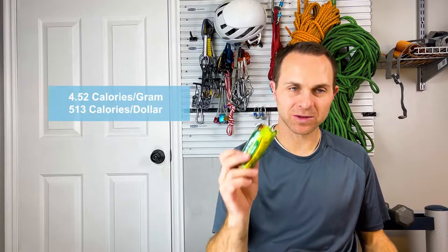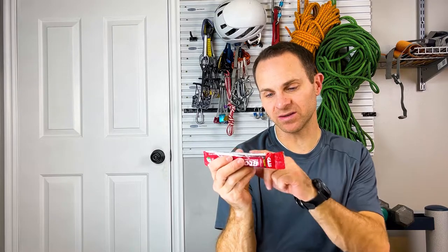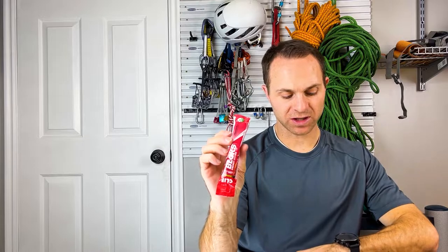I'm trying to compare that against something like these Energy Chews — these are Cliff Blocks. This is 200 calories in this pack for 60 grams. I had to double the serving size on here. There's a lot of sugar in these, which can be great for fast energy but maybe not so great for long sustained energy.